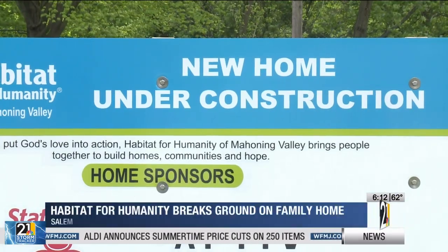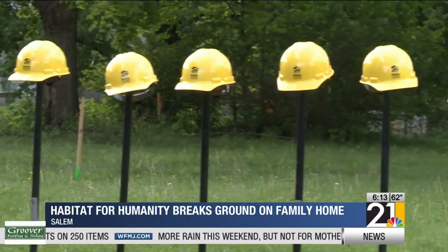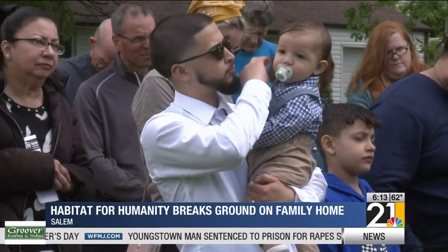New home under construction. Those words mark the first groundbreaking for Habitat for Humanity of the Mahoning Valley in a handful of years and the beginning of a new journey into homeownership for the Calderon family.